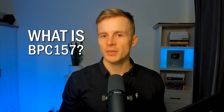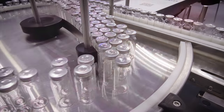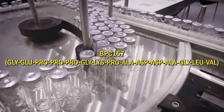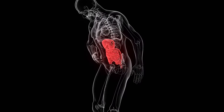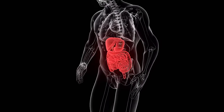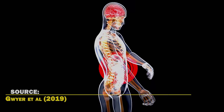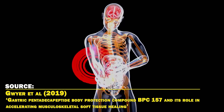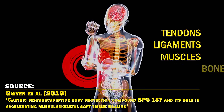So what is BPC-157 and is it safe? BPC-157 is a 15 amino acid fragment. It's not found in nature and is derived from another protein called body protection compound in the stomach. Studies have shown that BPC-157 has promising effects on healing various tissues, such as the tendons, ligaments, muscles, and even bones.